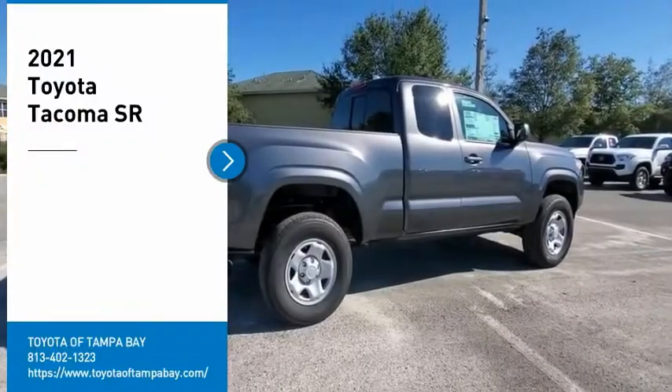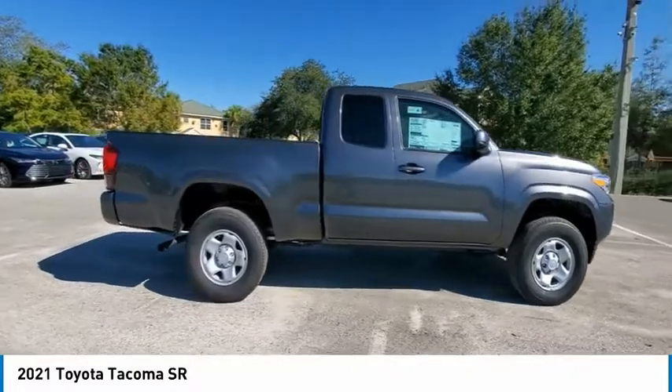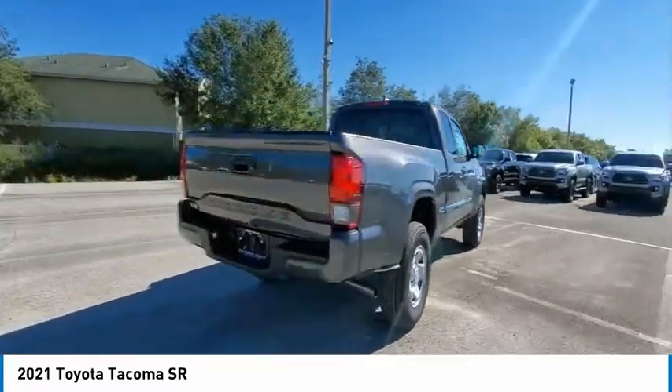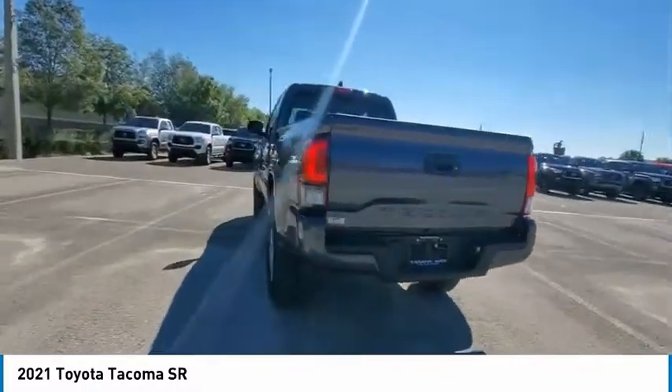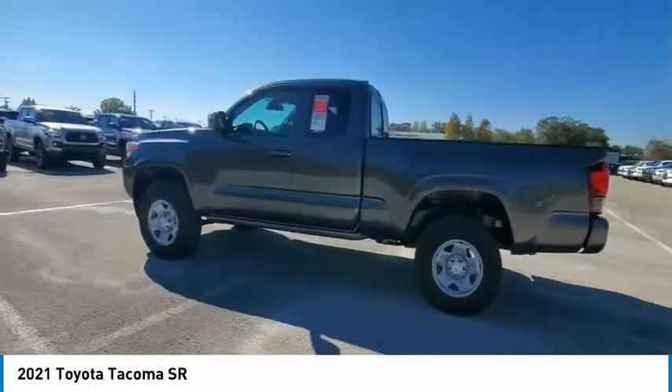We are pleased to show you the 2021 Tacoma. Toyota Tacoma boasts a roomy interior, a powerful V6 option, and excellent off-road capability, and has been named the best-selling compact pickup by MotorIntelligence.com five years in a row.